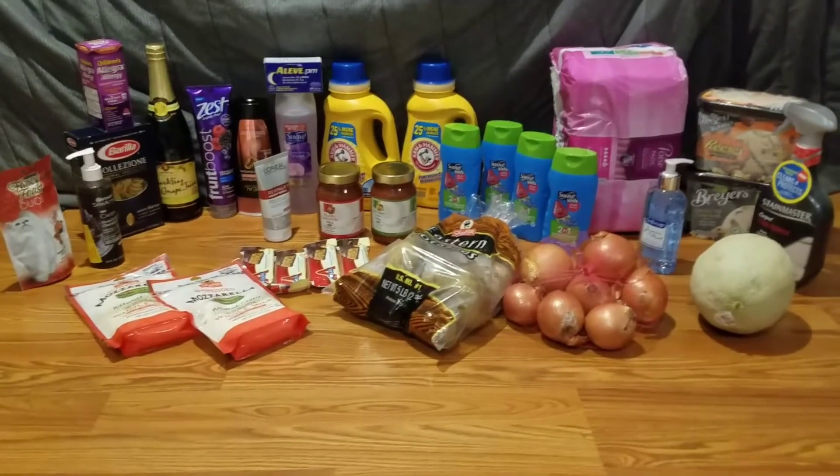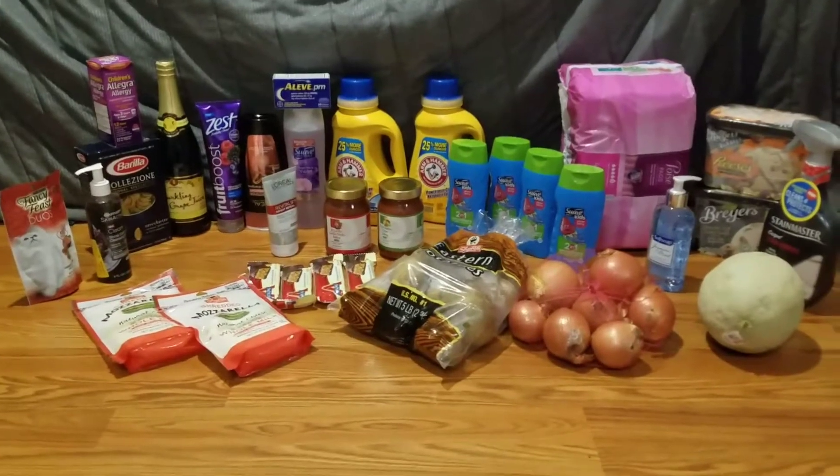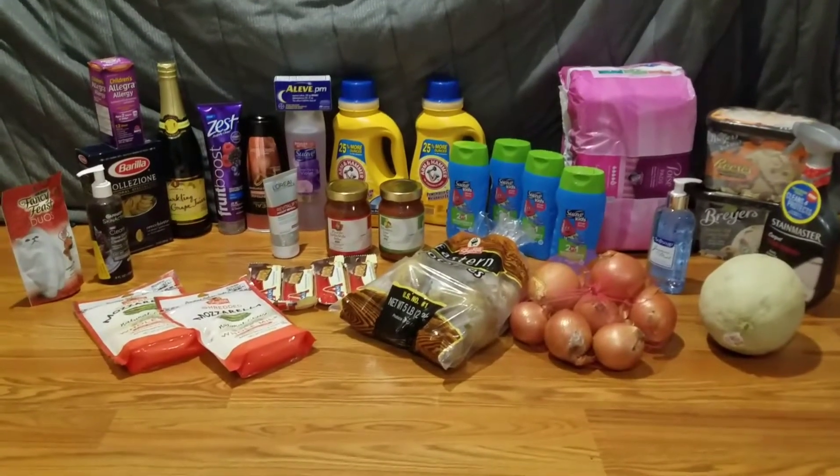The Shop Right sparkling cider — they didn't have it in stock last week and I had a super coupon for it making it a quarter, so I got a rain check and was able to get it this week. That was a quarter.